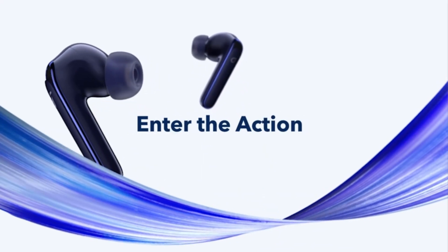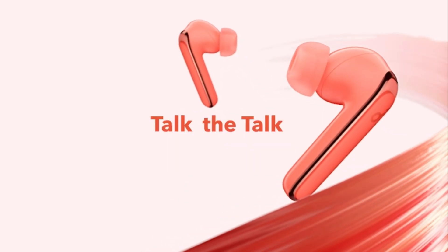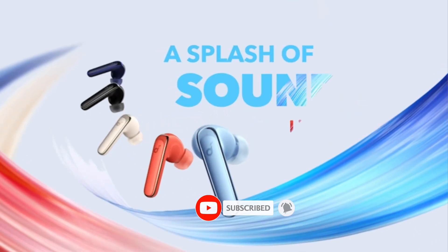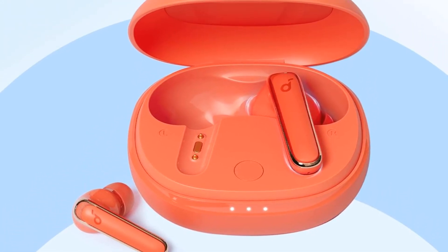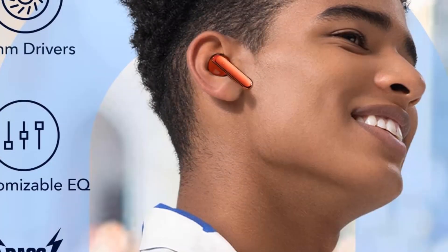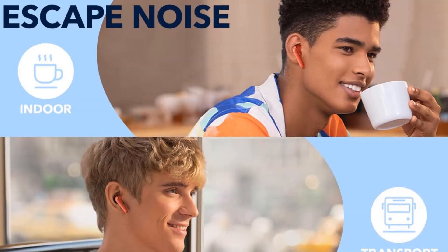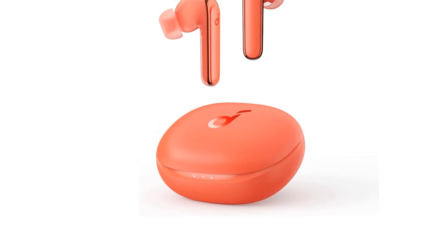They feature an IPX5 water-resistant certification and are quite durable. They contain a fit-tip test that examines your ear canal to guarantee a perfect fit, making them suitable for long-term use. While the touch-based controls might be sluggish at times, you receive a complete array of media controls and the ability to configure up to 3-tap gestures per bud. Bluetooth 5.0 communication is reliable and simple to set up with mobile devices or laptop computers, but it lacks multipoint capabilities. It also features an outstanding battery life of up to 6 hours and a charging case that can store an extra 24 hours of continuous listening.